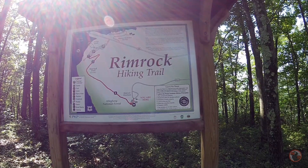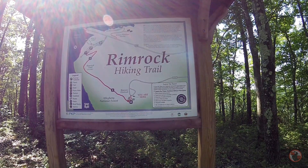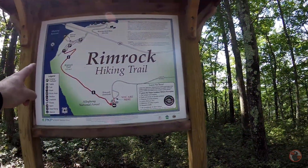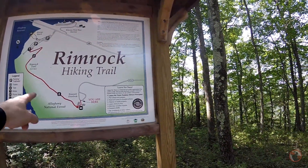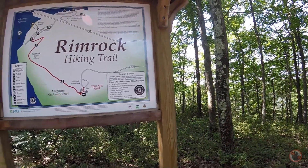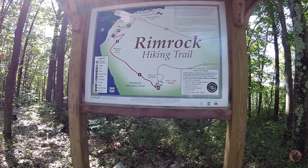That's 1.3 miles. Oh no, oh no. Okay, that's the trail there. We're just going to the overlook, right here. I'm liking that distance a lot better.